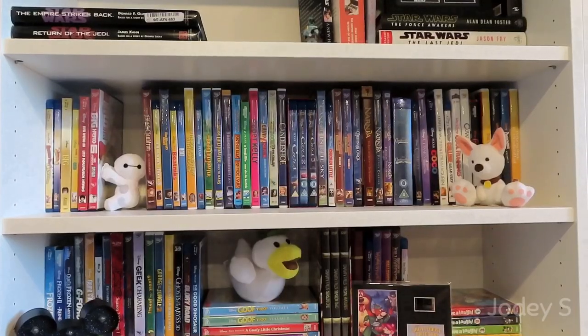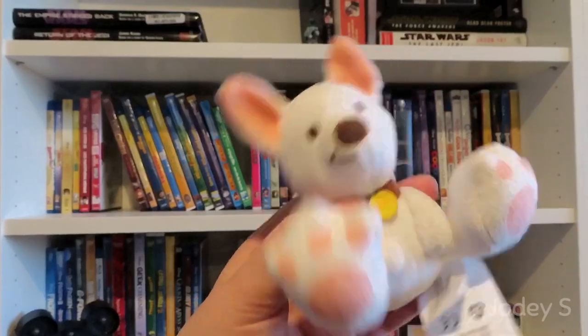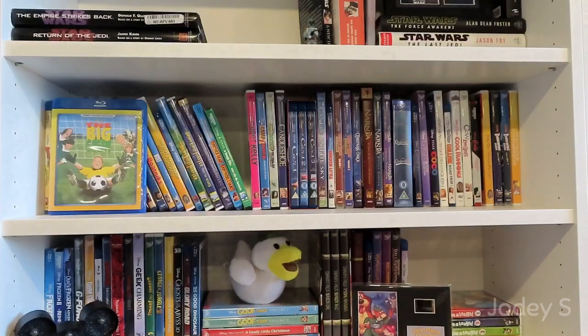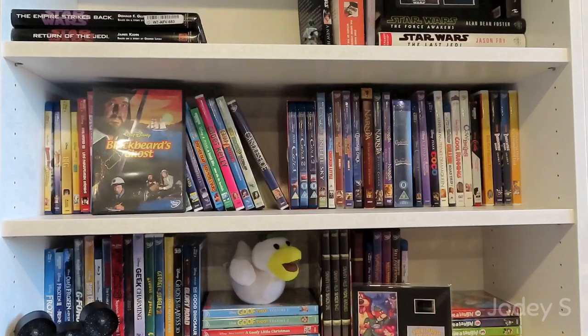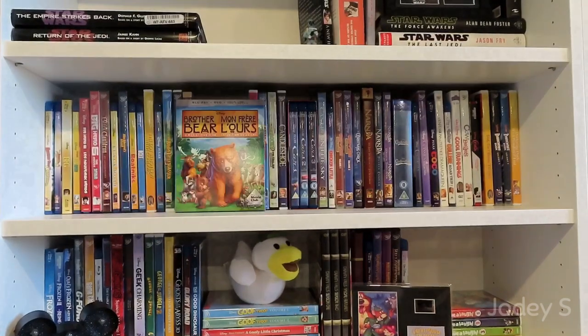Moving on to the next shelf, I have two little things: a little Baymax toy that my friend Tori gave me, and a Little Big Feet plush of Bolt. First movies on the shelf: Beverly Hills Chihuahua and Beverly Hills Chihuahua 2. The BFG. The Big Green. Big Hero 6 and the Big Hero 6 series Back in Action. The Black Cauldron. The Black Hole. Blackbeard's Ghost. The Boatniks. Bolt. The Boy Who Flew With Condors. Brave. The Brave Little Toaster and The Brave Little Toaster Goes to Mars. Bridge to Terabithia. A Blu-ray combo pack of Brother Bear and Brother Bear 2. A Bug's Life.